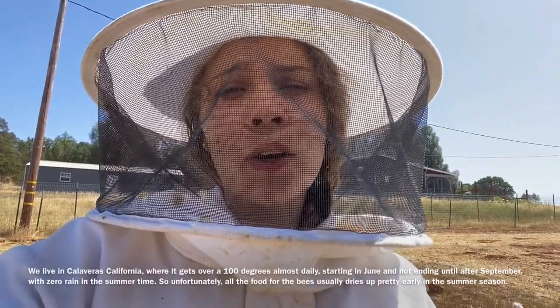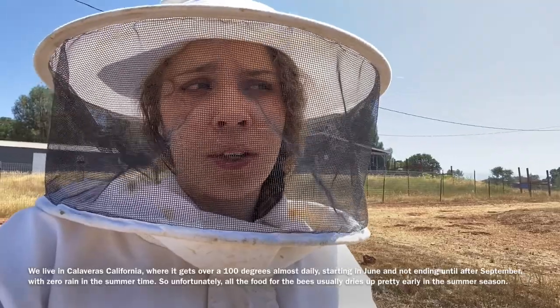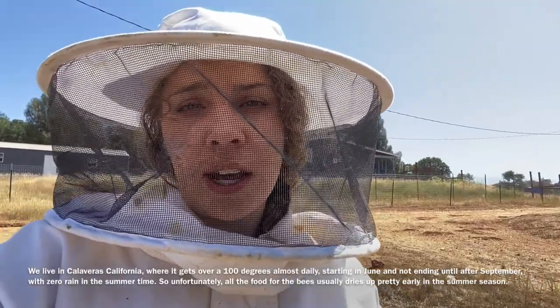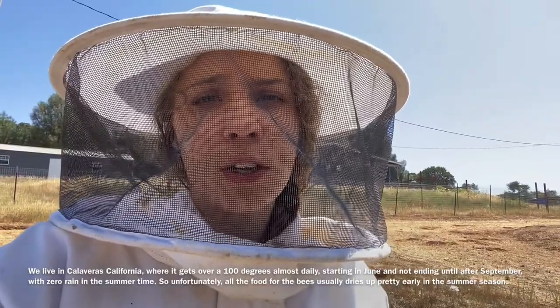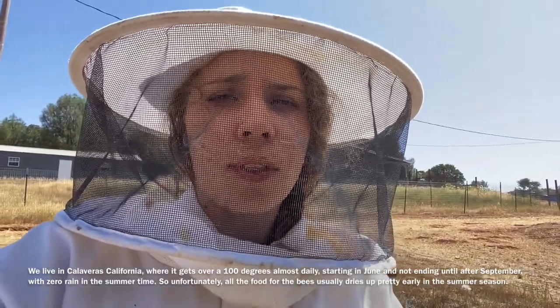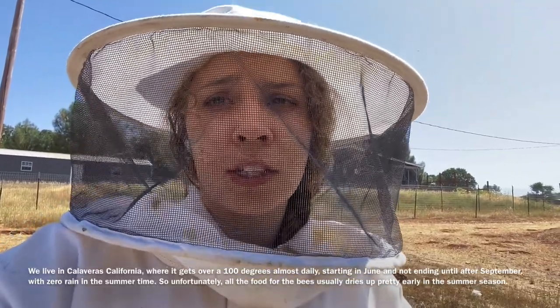Our nectar dearth hits pretty early in the year — as you can see, we are in June and all the grass is starting to die already. It gets very hot here, and so a lot of native honeybees and yellow jackets come and take advantage of our hives.